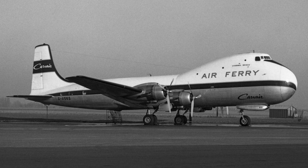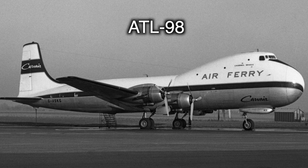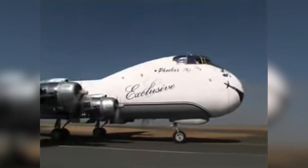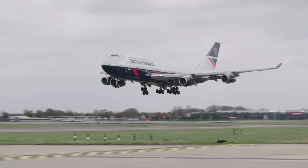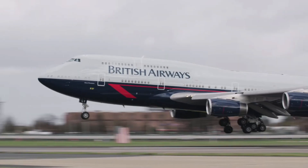The 747 technically isn't the only plane with a hump. This is the Carvair ATL-98, another cargo jet that has a hump. It was designed in the 60s, only 21 of them were built, 8 of those crashed, and it was much smaller than the 747. Needless to say, it was not nearly as successful as the 747 program.